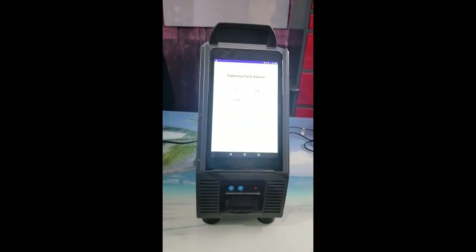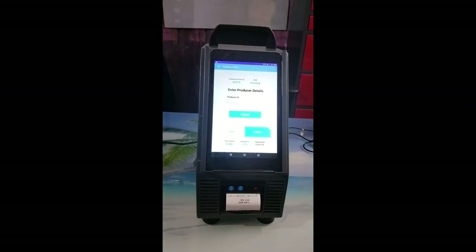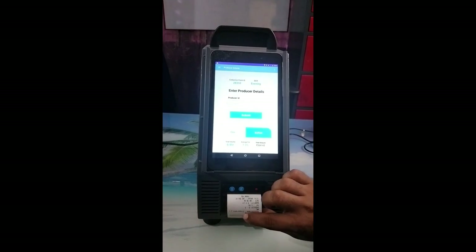The values will be displayed on the screen, and the slip can be obtained from the printer.